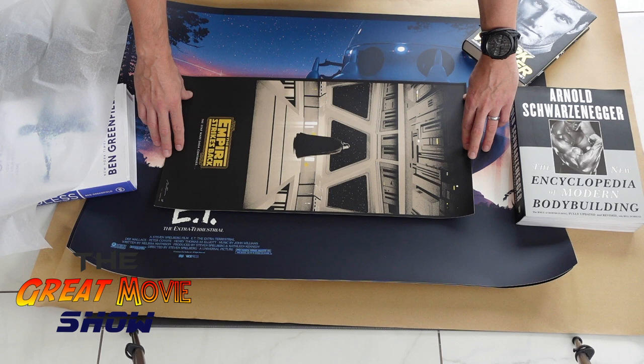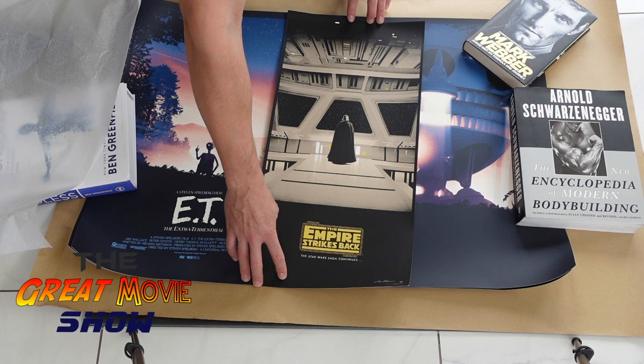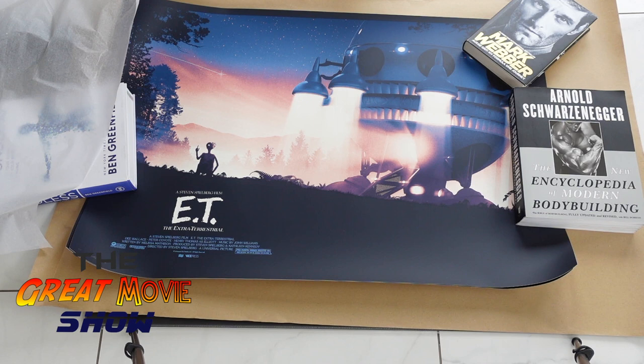This is nice — Empire Strikes Back. Yeah, so there are three of these in this run, and this is obviously the Empire Strikes Back one. AP again, signed by Matt. I do like it. I've got the 40th anniversary Empire Strikes Back standard and the Japanese variant, so it kind of fits that theme of ESB. I might have to look for the other two in this run, but that is very cool as well.